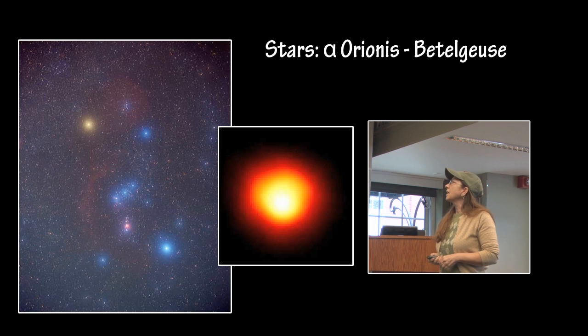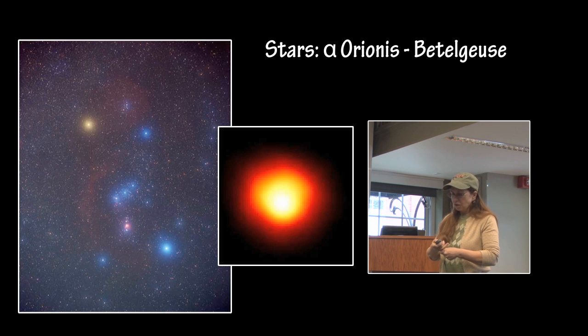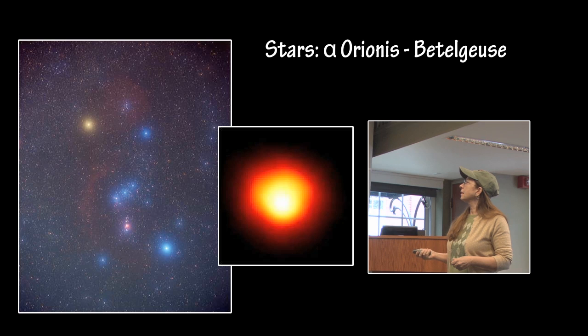Another star this year is Alpha Orionis. That is an actual image of the surface of Alpha Orionis, a red supergiant which is getting close to the end of its life and will undergo a core collapse fairly soon, astronomically speaking.